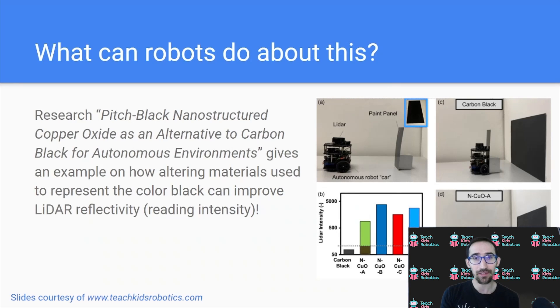So what can robots do about this? There's actually research being done into how environments can maintain black colors while still being robot-friendly with high LiDAR reflectivity. Alternate materials are being developed that, even though they are black in appearance, are very reflective in terms of the LiDAR light intensity they can reflect.